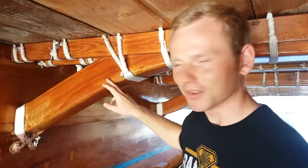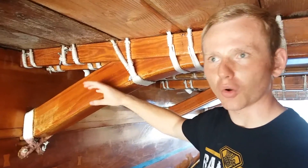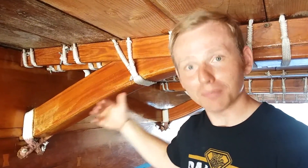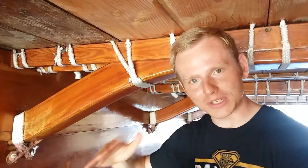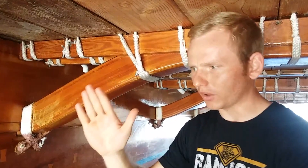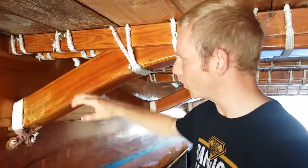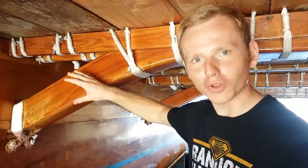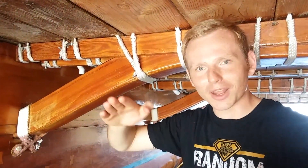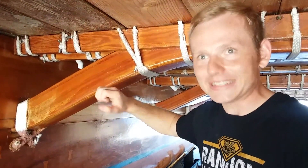These beams holding the two sides of the catamaran together are actually laminate construction — multiple pieces of wood glued together. It's basically like a high-end bow, like the Asiatic hornbow, where different materials are glued together to get the best of their properties. The reason is that you don't want a fully rigid construction. You want them to flex just the right amount to handle the waves. This is tremendously cool.